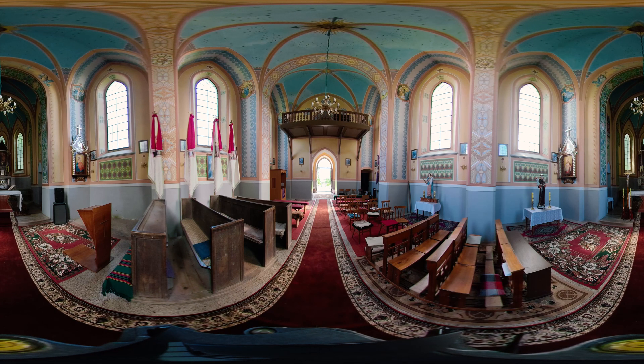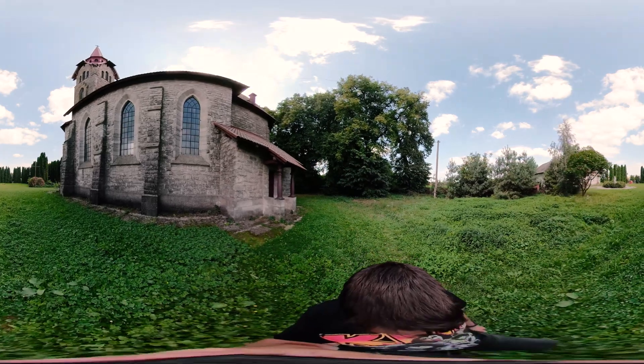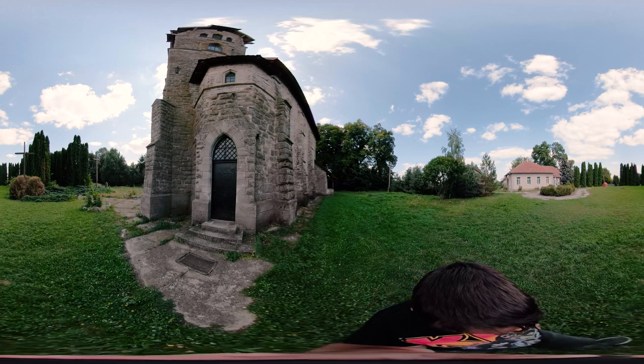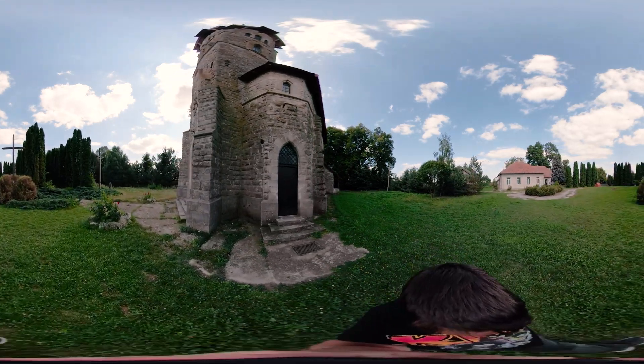The shrine was returned to believers in 1990, or 1989 according to other sources. In 1996 the church was renovated. In 2002, thanks to the funds of Lviv Cardinal Marian Jaworski, the church interior was painted with polychrome, and the cardinal consecrated this work. In 2008, the roof and the tower of the church were also renovated.